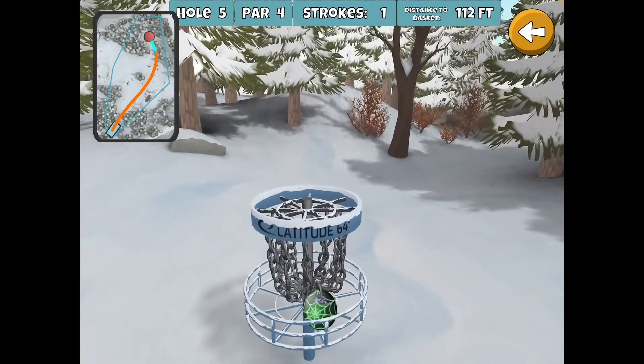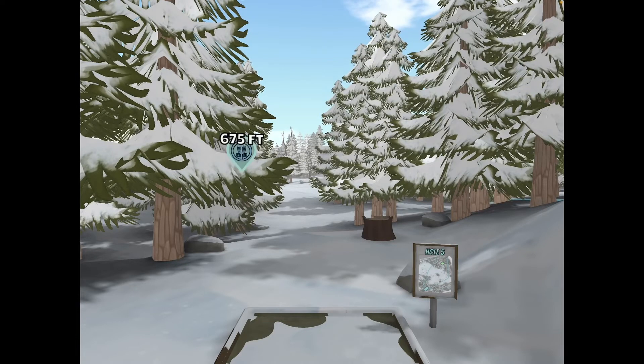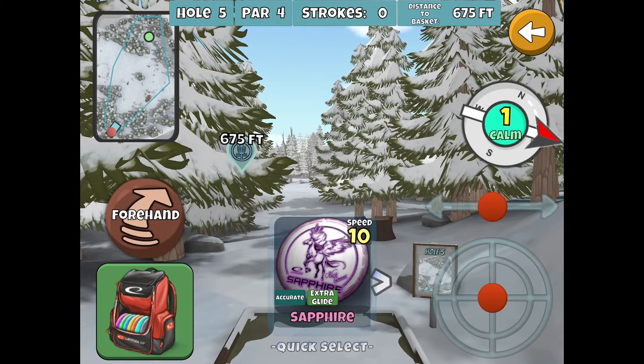Another eagle! So that is Frozen Valley Hole 5 — definitely practice that a little bit and you will start seeing more eagles. It's a great feeling to get that one. If you have any suggestions or things you've been doing that are working, please feel free to share those, and we'll see you around the valley.